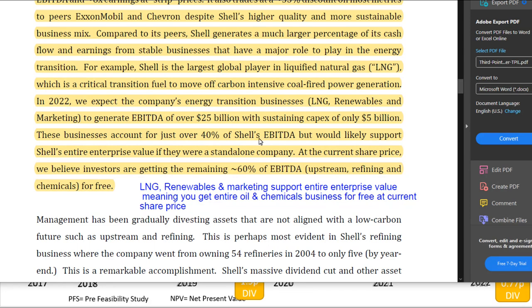Third Point expected Shell's energy transition businesses to generate over 25 billion EBITDA in 2022 with sustaining capex of only 5 billion. These businesses account for just over 40% of Shell's EBITDA but would likely support Shell's entire enterprise value as a standalone company. At the current share price, investors are getting the remaining 60% of EBITDA for free — a very interesting investment case from a different angle.